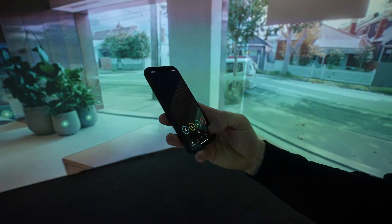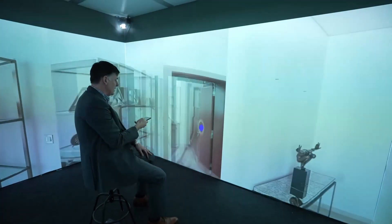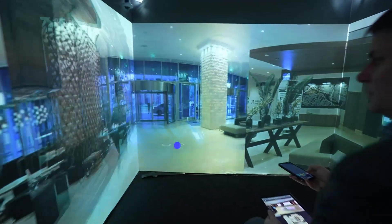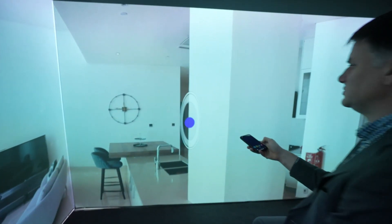Our immersive meeting room systems are ideal for that. These systems run in true 4K, so every wall is a 4K image. When you're viewing a Matterport within the space you can really see the floor and the ceiling, so you get a real, true sense of what the actual property is like.